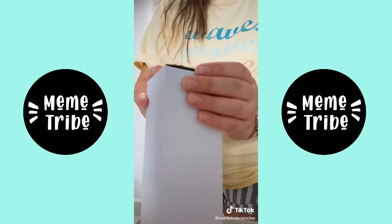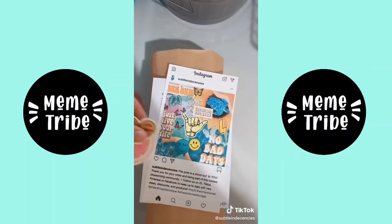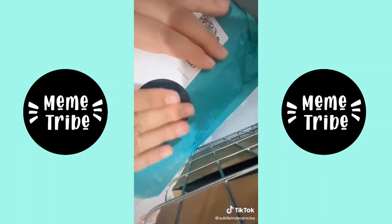I also have two giveaways going on on my Instagram. One isn't posted yet, but the other one, the winner's chosen this Saturday. Y'all love free stuff. You got great taste. Love you guys. Bye.